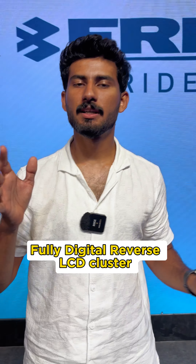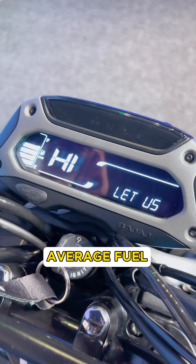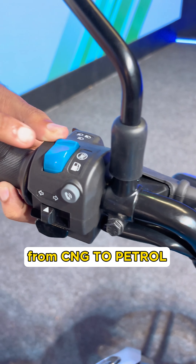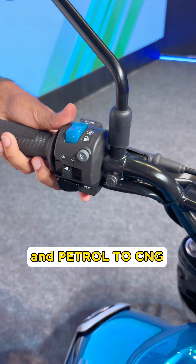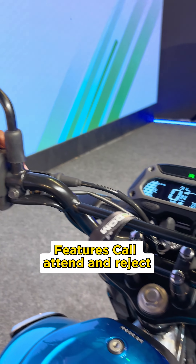It has a fully-digital reverse LCD meter displaying instantaneous fuel efficiency and average fuel efficiency. You can switch between CNG and petrol using a dedicated switch. Bluetooth connectivity is also available on the console, allowing call management with a button.